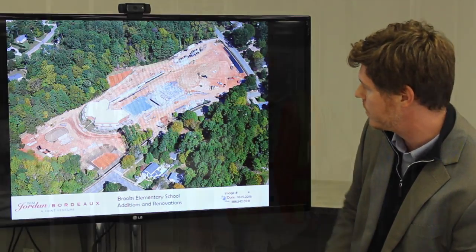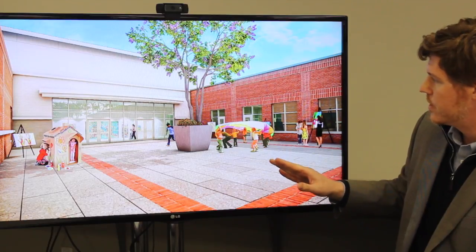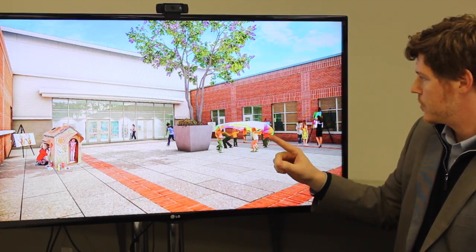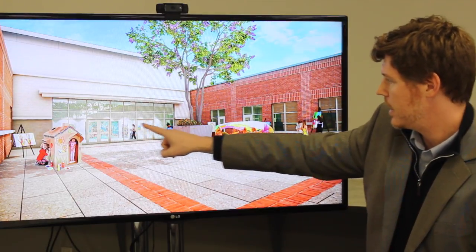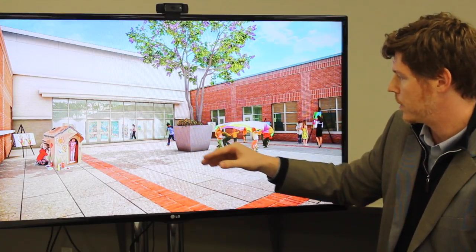The area we're in now is the kindergarten wing. As you can see, this is a renovation area and not new construction. But when all is said and done, everything will be new — floors, ceilings, windows, and all the finishes. This is the view looking back at the linking corridor between the two classroom wings. We tried to create a display and exhibition space on that back wall as well as collaboration areas within the building.